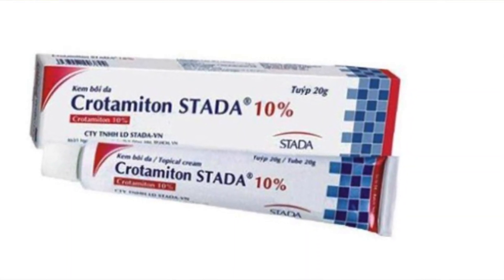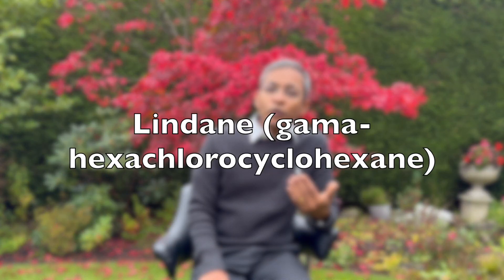10% crotamiton cream is another agent available over-the-counter, and it's helpful for those who have sensitive skin because it's often used as a moisturizer. However, it's less effective than the other medications mentioned. It's applied on day 0, day 1, day 7, and day 8 — four times — all over the body. Lindane cream and lotion was also used in the past, but due to potential side effects and ineffectiveness, it's usually avoided now.